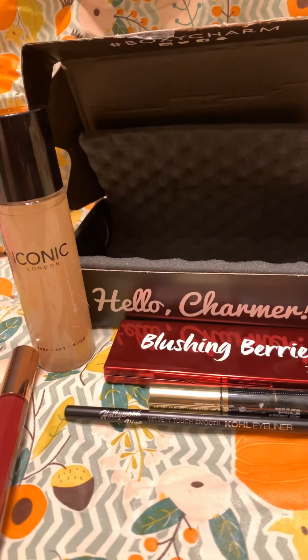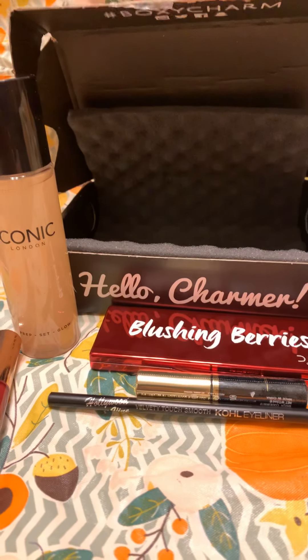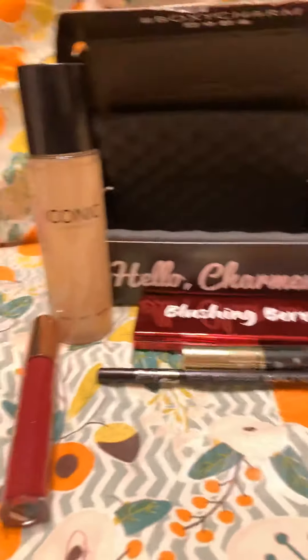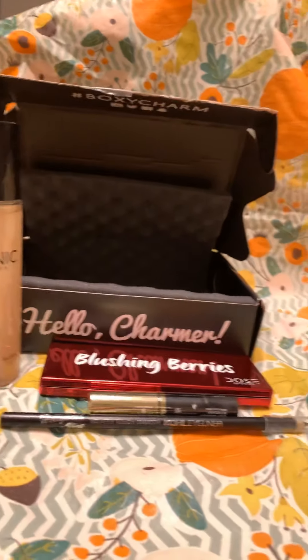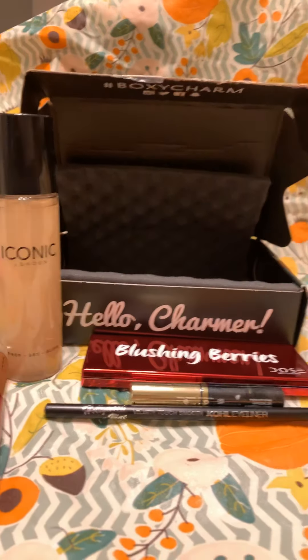These boxes are not great anymore — they're kind of a waste of my money and time. Let me know your opinion, give me a thumbs up if you liked it, and thank you for watching.